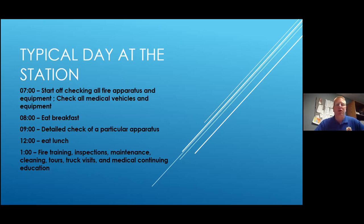Noon, we eat lunch. I tell people: if you don't like learning, you maybe don't want to be a firefighter, because almost every afternoon at 1 o'clock we're doing some kind of training. We can also be doing inspections or maintenance, but frequently we're training. That can be anything from sitting in a classroom doing a PowerPoint, to doing something online, to pulling hose lines, cutting apart cars, or actually fighting fires. Most of our afternoons are spent doing some form of training.